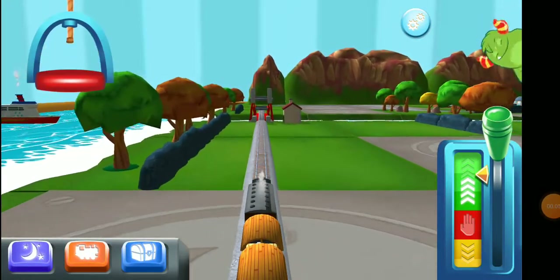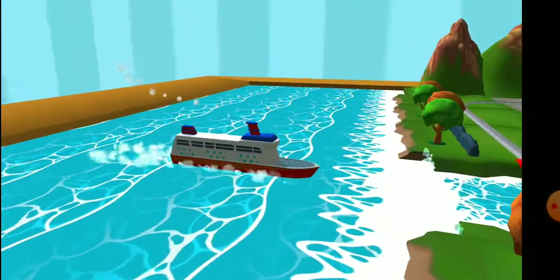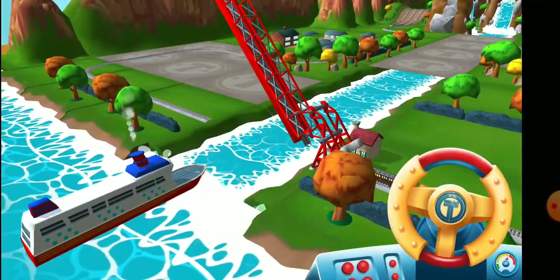The engines love that! The boat has to make some important deliveries. Would you wind up the bridge so it can pass? Super!